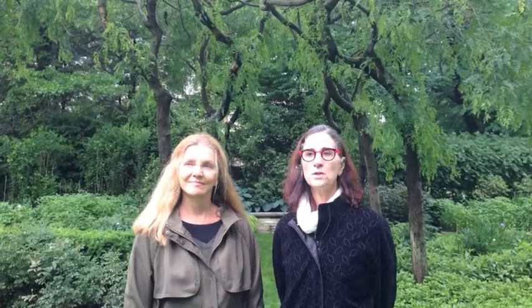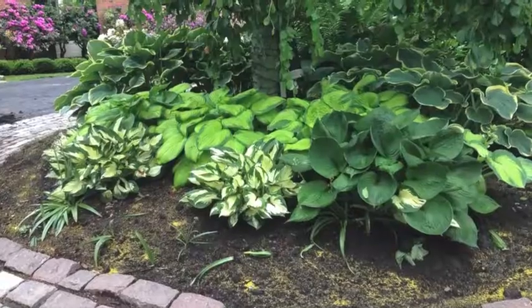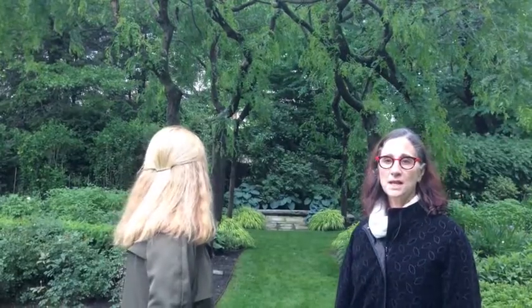We are on North Park Boulevard in a fabulous garden with a wonderful sense of privacy. We're surrounded on all sides by tall trees, hedges, rhododendrons, azaleas, and behind us is an unbelievable locust alley.